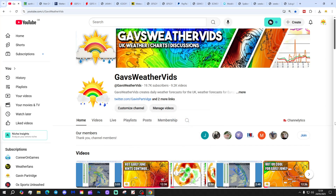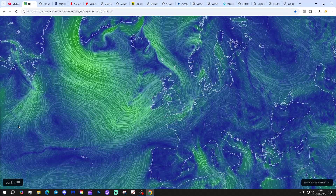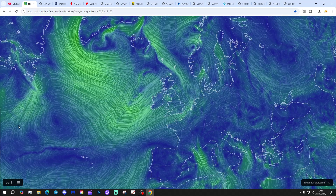We only need to put on around 30 subscribers to get ourselves to 19.8K, so quickly that'd be amazing. Let's start off with a link from Matt from EarthNullSchool.net.